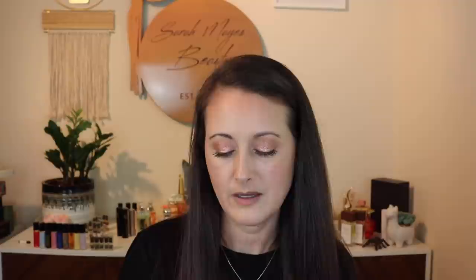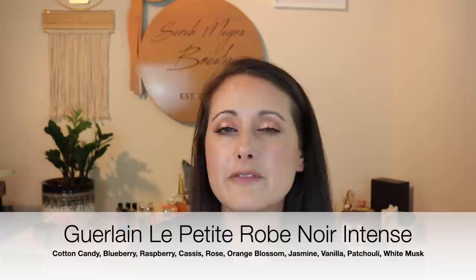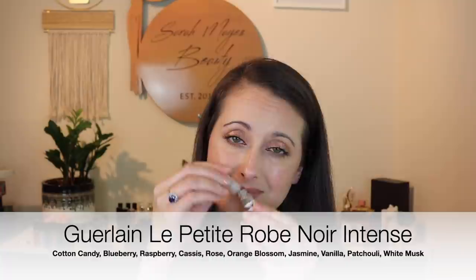Next we have Guerlain La Petite Robe Noire Intense. This fragrance has a blueberry note in it, and I have found that for the most part, blueberry notes in fragrance don't work on my skin. I do love how this smells out of the decant — it's really yummy and sweet and patchouli-heavy and it's pretty — but I don't regret not having a full bottle anymore.